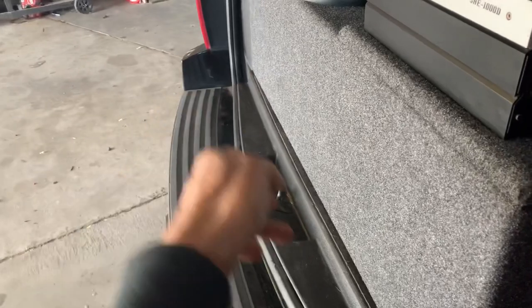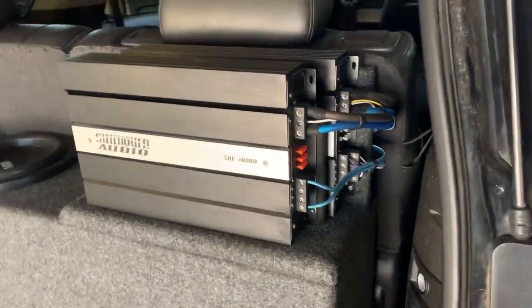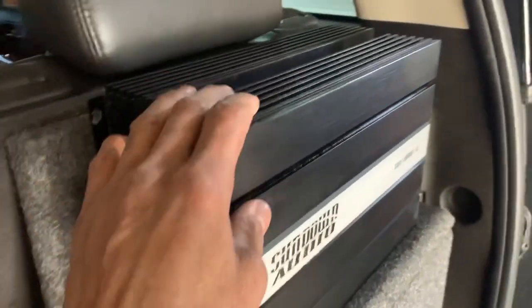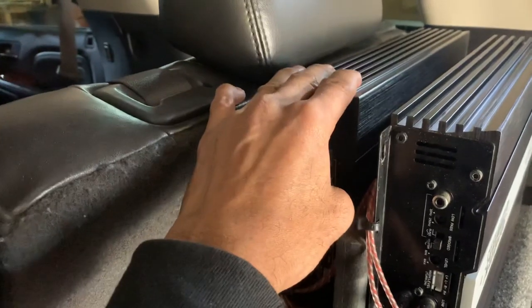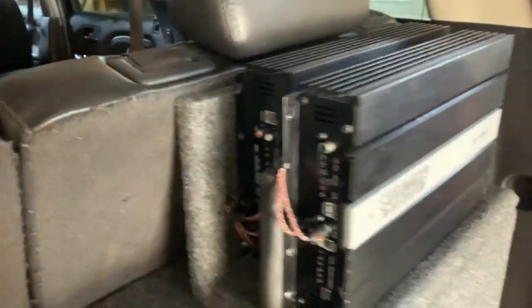It sits flush so the liftgate can actually come down. The amp rack houses a Sundown 1000D, which is on bass, and a 50.4 on mids and highs. We also ran Hertz speakers in here and it actually sounds pretty good.